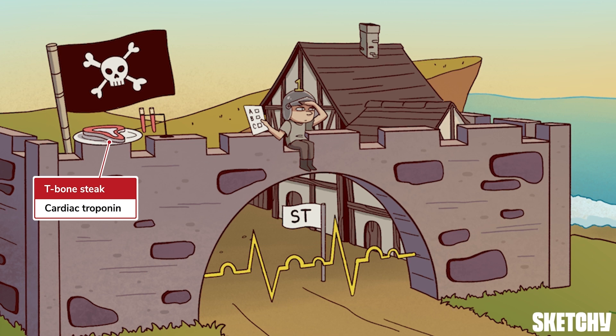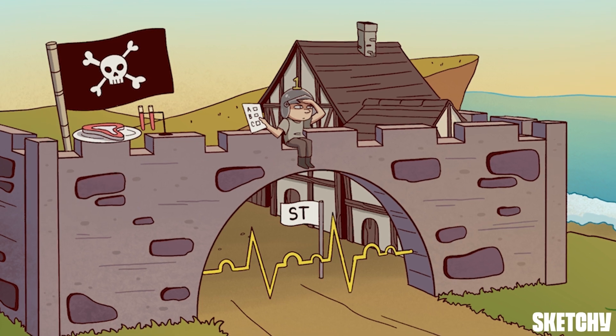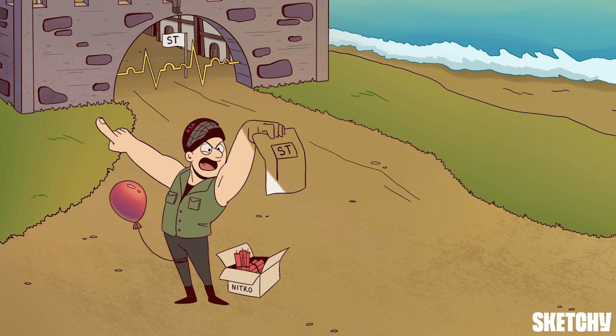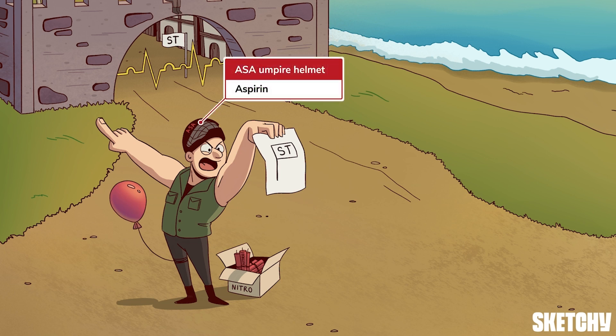Further management depends on the diagnosis. It looks like the head honcho has arrived, and his sights are set on the elevated ST street sign — that's because he's our STEMI manager. He's sporting this ASA umpire helmet because he's officiating the STEMI management playbook, which begins with the rapid administration of aspirin. Since aspirin lowers mortality, it's critical to administer it while calling the cath lab.